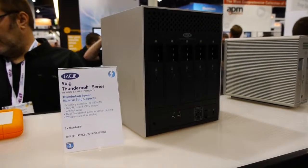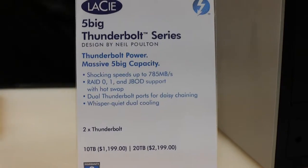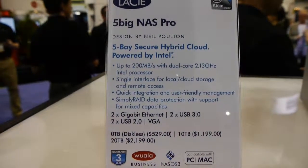They also have the 5big Thunderbolt and the 5big NAS. The 5big Thunderbolt comes in RAID 0, RAID 1, and JBOD, and there's a rumor they're going to start doing RAID 5 as well in the future. The NAS one actually comes with a VGA out, and it comes with an operating system that can send you alerts if your RAID array is starting to have problems. It also has an extra cool feature: you can put different size drives and actually mix and match — it doesn't matter the size, it handles it all.